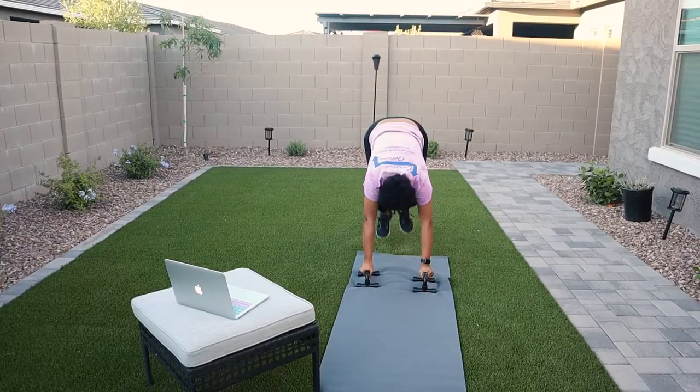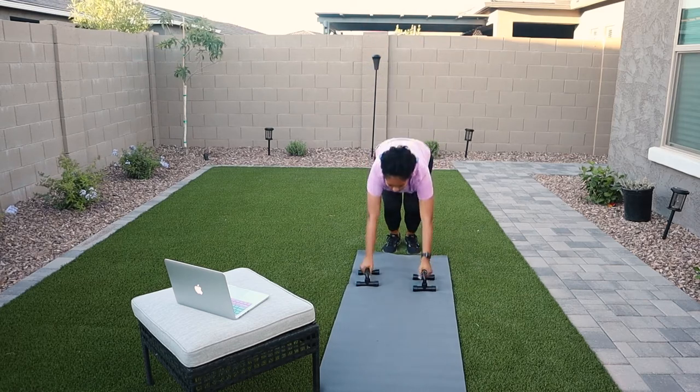My next favorite gym-approved natural hairstyle is pretty much just my natural hair. Personally, I love wearing my natural curls in a high puff — that's just my preference. I almost never wear them down because it's just easier for me to maintain when it's in a high puff, and also I love to work out so I just don't want my hair all over the place.